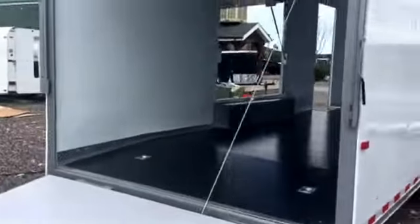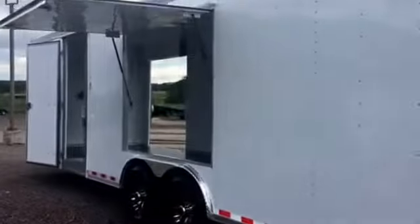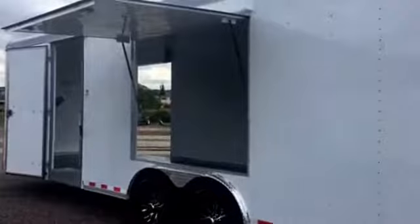Panning around to the side here — 7'6" interior height in this trailer. It does have the 5x6 awning door as well as the curbside side door with an RV lock.